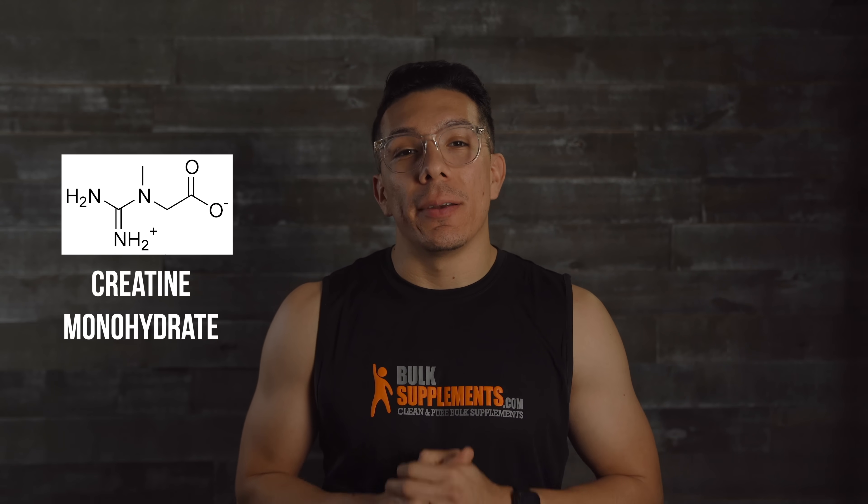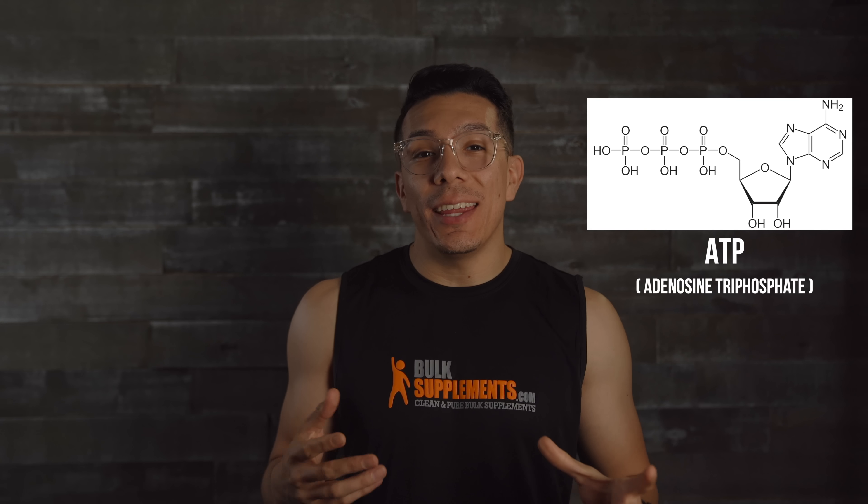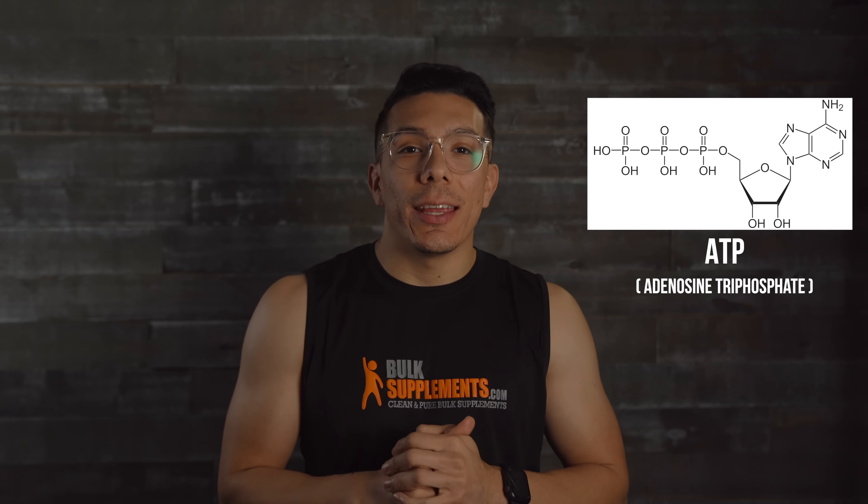So what is creatine? Creatine is an organic compound that is formed by amino acids, and it is used to facilitate the process of ATP. ATP is the energy in our cells. A secondary function is that it hydrates muscles and it allows for an increase in protein synthesis.